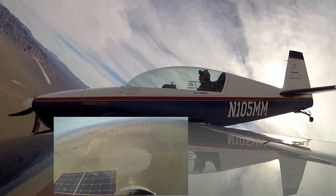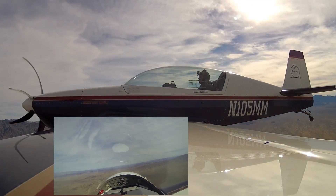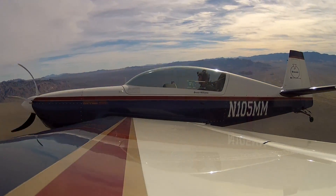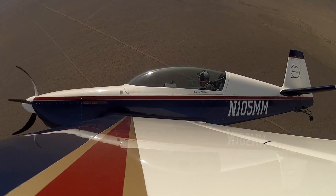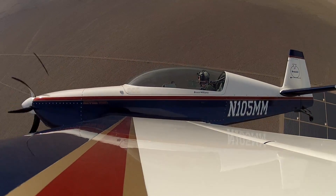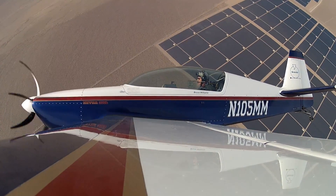Get the wings flying, correct the attitude, and then recover from the dive. Bring the power back in as the nose comes up to the horizon. That maneuver lost about 800 feet, which would not be a good thing if you were on base to final.